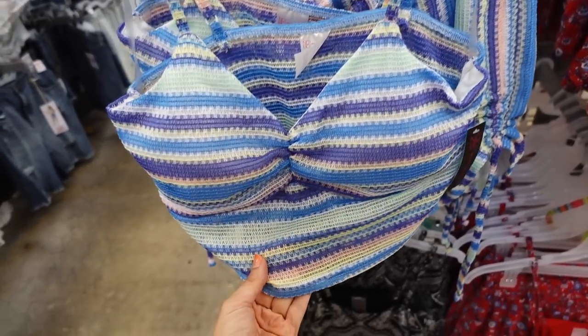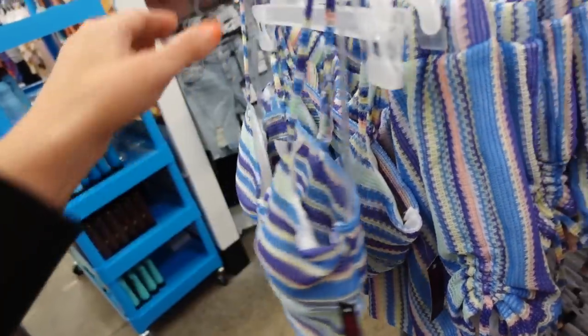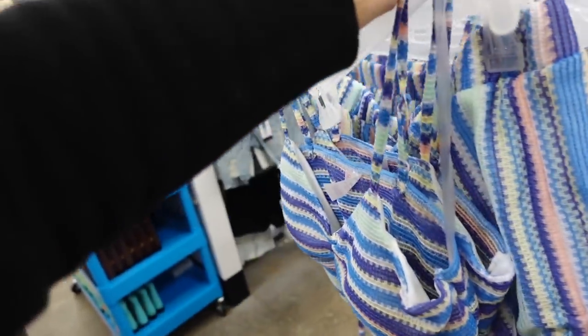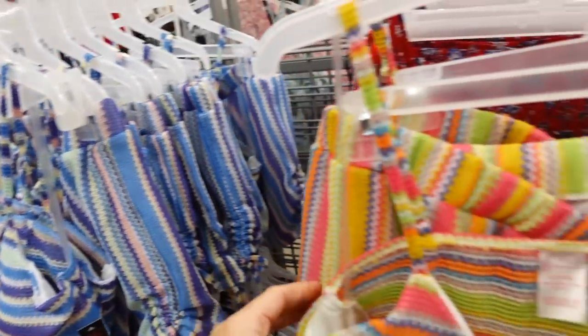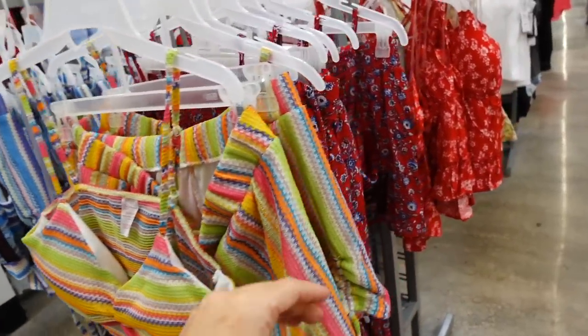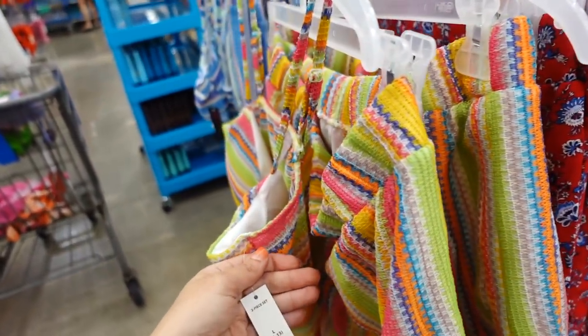The crochet set is marked down online. It has thin straps, a V-neckline, ruched detailing, a cropped top with a squared back, and shorts with an elastic waistband and drawstrings on the side. Available in blue multi-color and pink. They were $16.98 and are now on sale online for $14 and change.